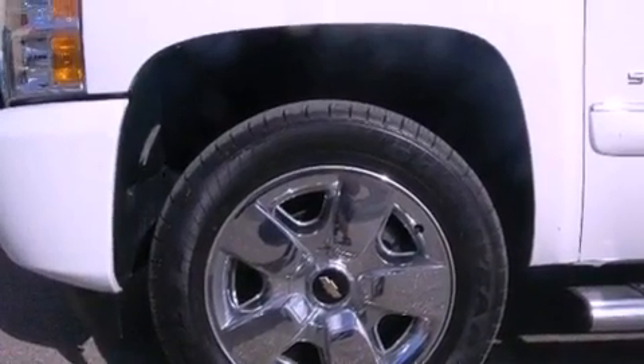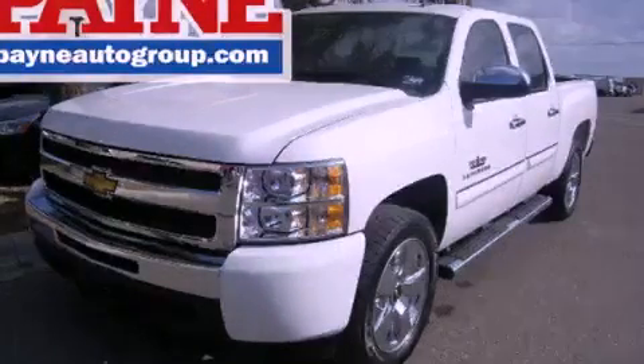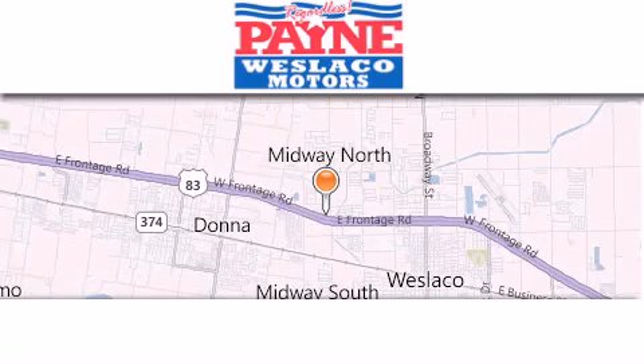Contact us today and schedule your opportunity to see this automobile in person. Thank you for considering Payne Westlaco Motors for your next luxury vehicle.